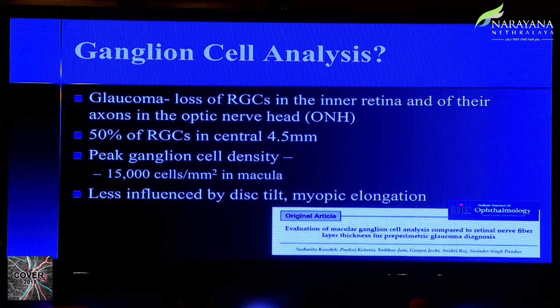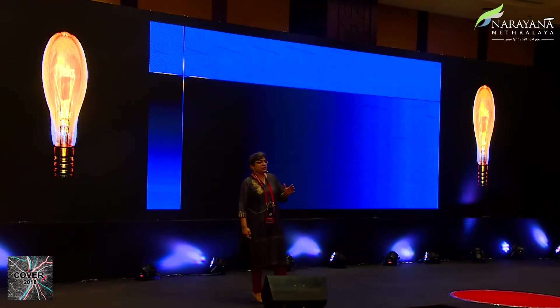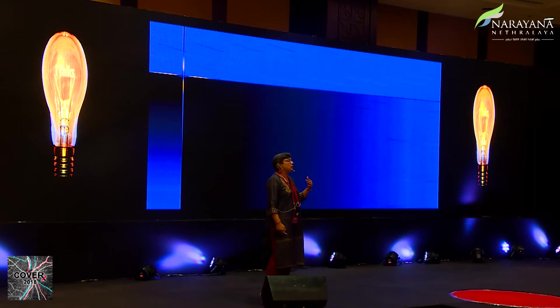Then came the ganglion cell analysis — a new kid on the block. Glaucoma is after all a loss of retinal ganglion cells, and 50% of RGCs are centered in the central 4.5 millimeters. Peak ganglion cell density is about 15,000 per millimeter squared, and this is supposed to be less influenced by optic disc tilt and myopic elongation. But when we compared the GCA on the Cirrus versus the RNFL, we didn't find any difference in diagnostic acumen or discriminative ability.